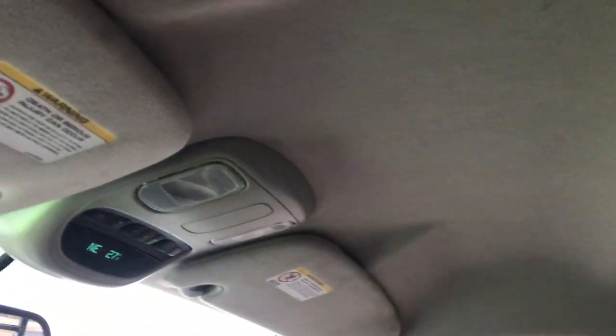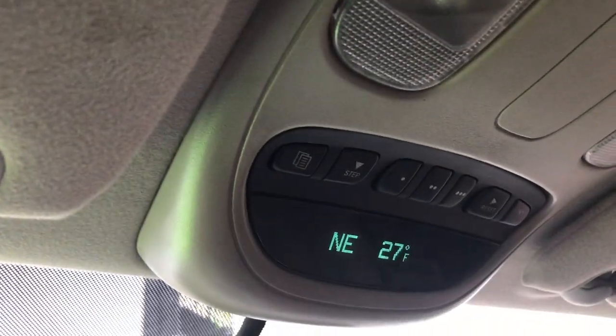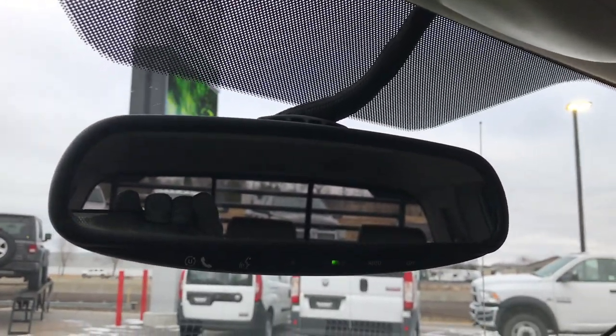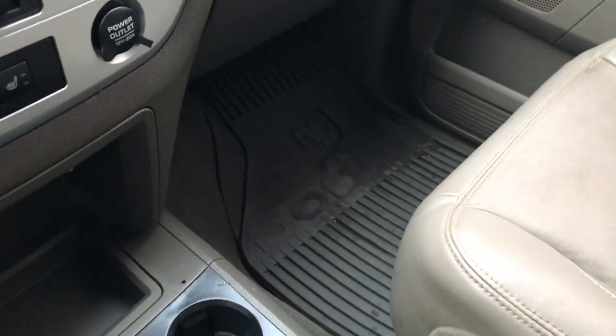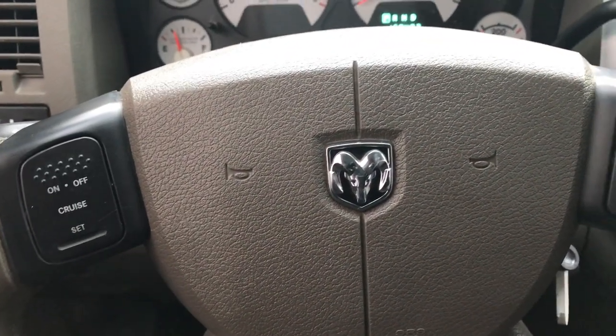The passenger seat has no rips or tears, and the headliner is in really nice condition as well — no rips or tears. It has compass and temperature display, mileage display, and a HomeLink system for your garage door, security systems, and lighting. This one also has the Uconnect system in the mirror. All-weather floor mat on that side as well, and cruise controls on the steering wheel.